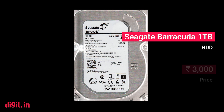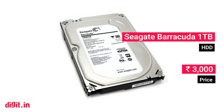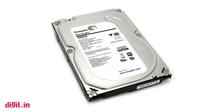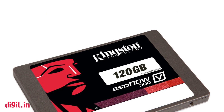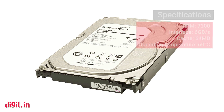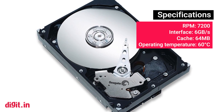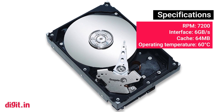Seagate Barracuda 1TB. Just like the RAM, every hard drive manufacturer offers a 2-year warranty period, so you can go with whichever unit is cheapest for you. Since we're including an SSD with this build, it doesn't matter much if you go with a low-power hard disk drive with poor seek time. The hard drive is primarily for installing software and storing files that aren't used frequently.